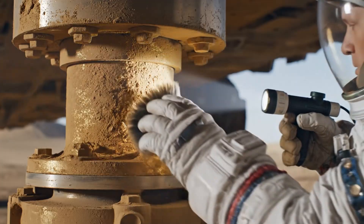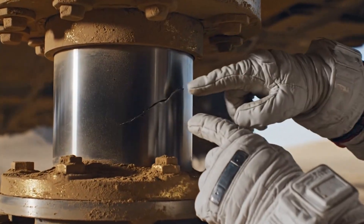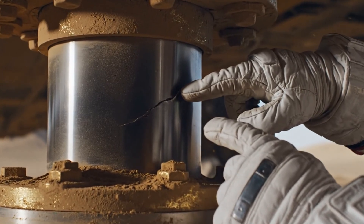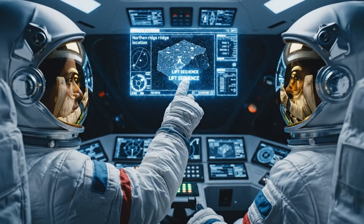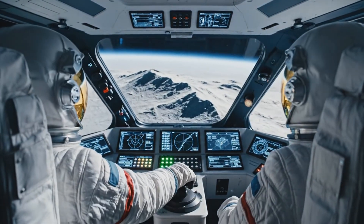Control, I have a type 1 stress signature on primary strut 3. Initiating localized repair protocol. Pressure check nominal. Thrusters online. Minimal translation burn initiated.